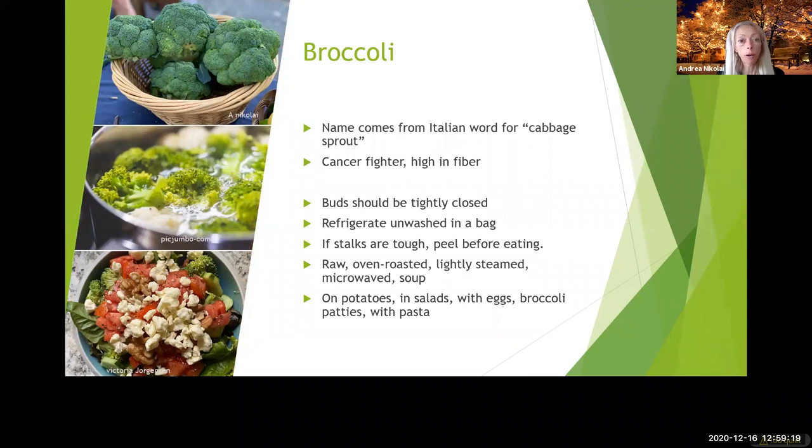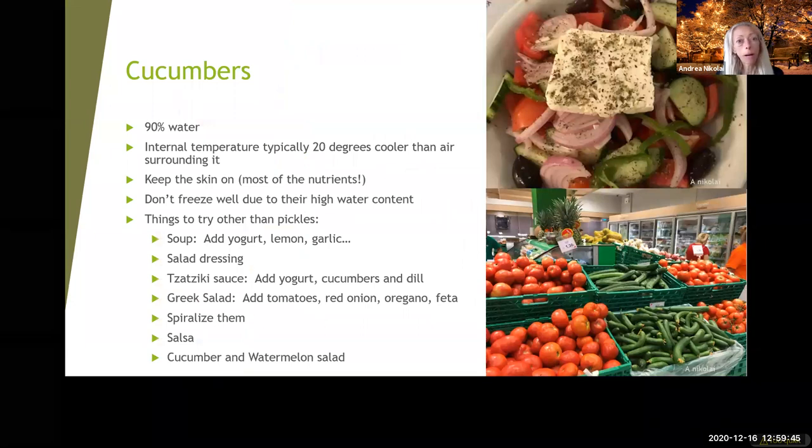Broccoli's name comes from the Italian for cabbage sprout, and it's a cancer fighter. You can eat it raw or cooked, and definitely use that stem too — the stem is really good for you and a great way to make broccoli slaw. And finally cucumbers — this is a Greek salad from Greece. You can see how cucumbers and tomatoes are really prominent in that salad, and that's a great way to use them together.